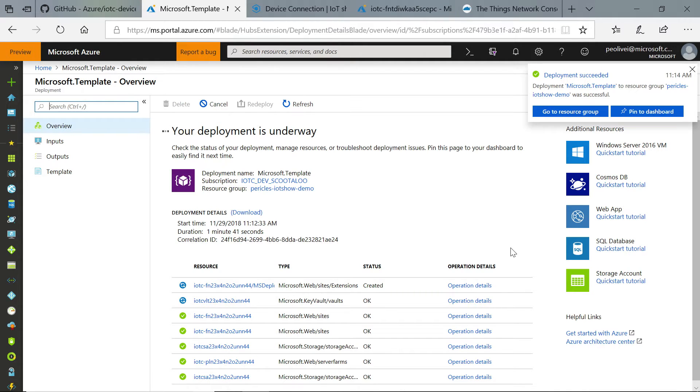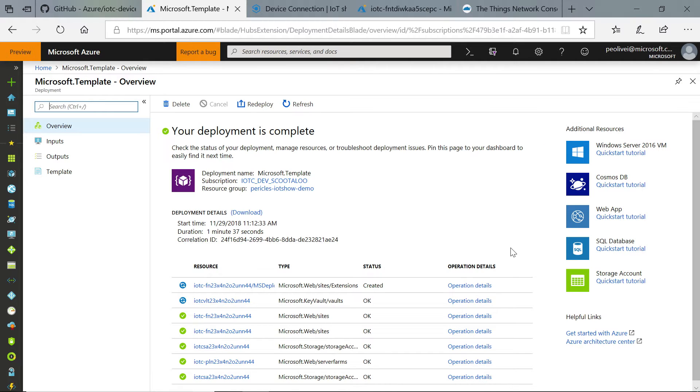The second thing it deploys is an Azure function, which is the core of Device Bridge. This Azure function gets HTTP calls containing device telemetry or device measurements from other clouds — like Sigfox, Particle, Things Network — and transmits it right to your IoT Central application.